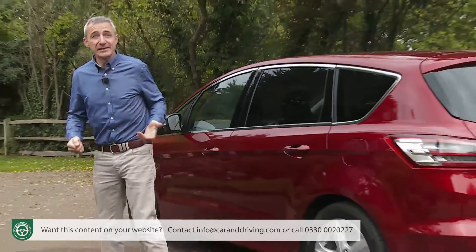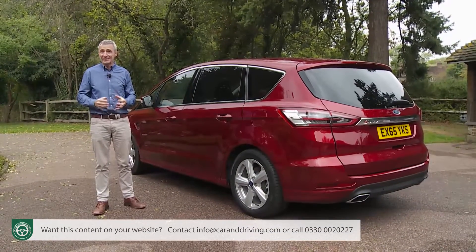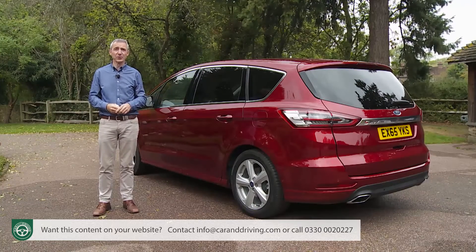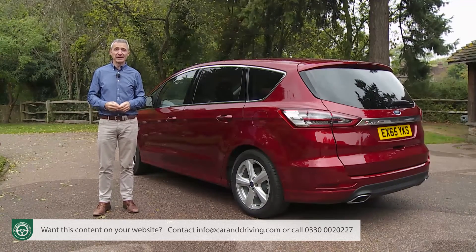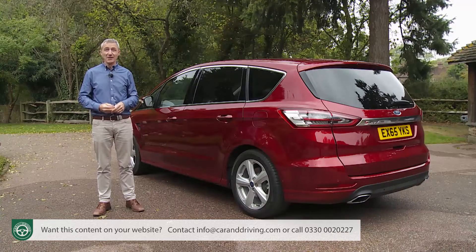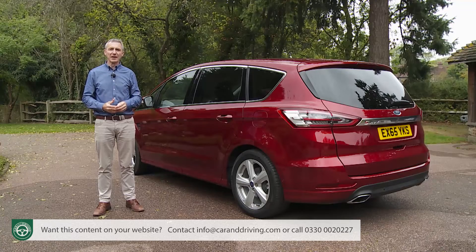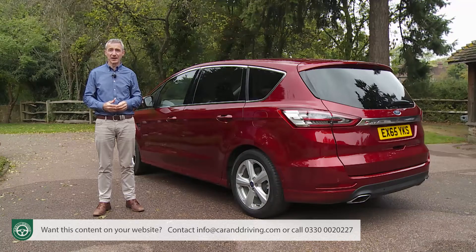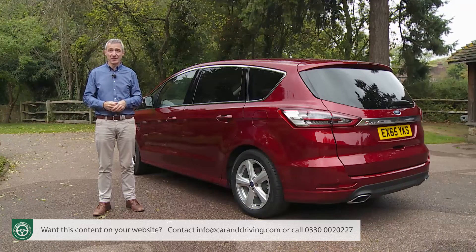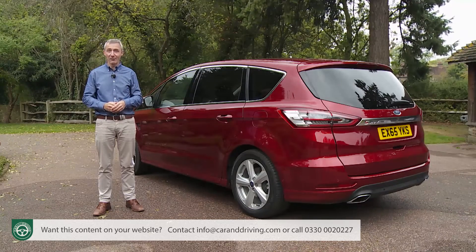The same practical issue applies if you're comparing an S-Max against the kind of seven-seat family SUV that you could buy for the same kind of money as an all-wheel-drive version of this Ford. Such a rival SUV — say Kia Sorento, Hyundai Santa Fe, or Land Rover Discovery Sport — might well be physically as large as an S-Max, but the bigger, clunkier 4x4 systems common to that class of car mean a higher floor height, so again more cramped conditions for third-row folk. Plus, of course, an SUV comes with higher running costs too.